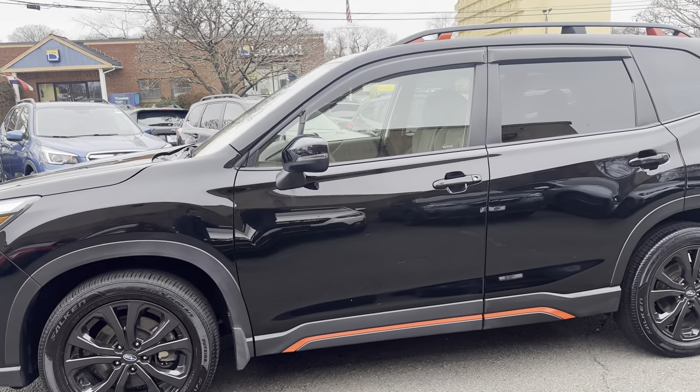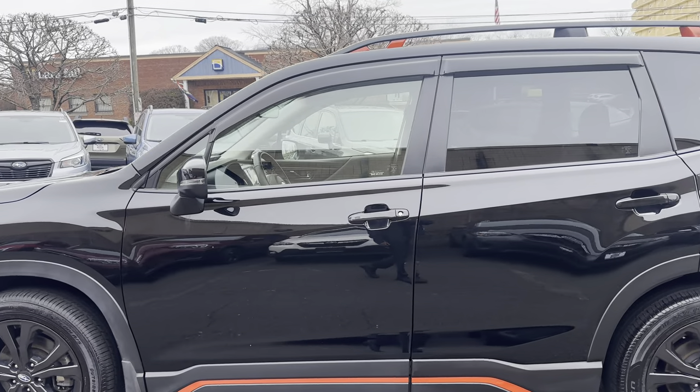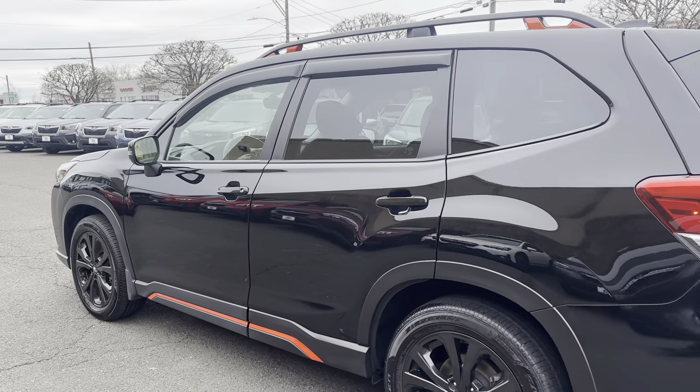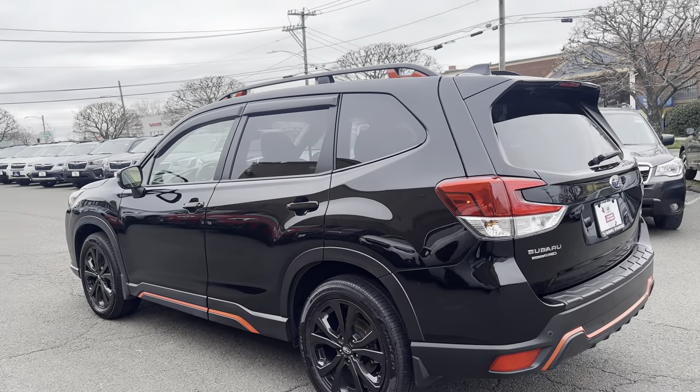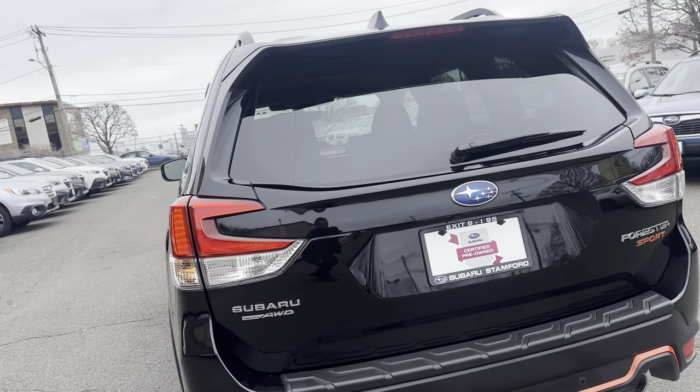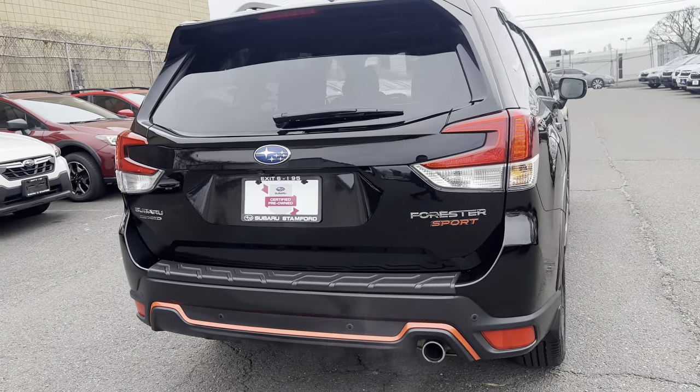Here is the Subaru Forester Sport 2022 with only 11,000 miles, currently available at our Subaru Stanford pre-owned department. The vehicle is in great condition and well kept.